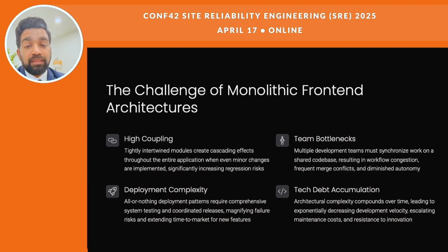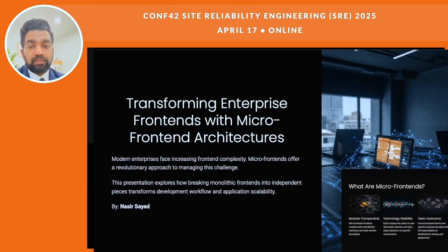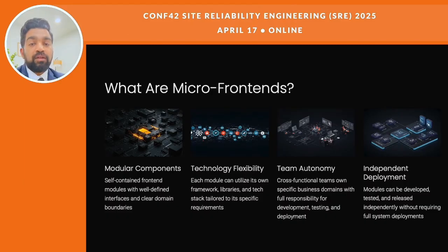Over time, this builds up technical debt and everything slows down. Micro front-ends help by letting you build small, separated parts that don't mess with each other.